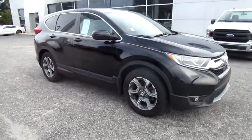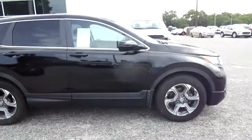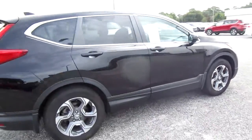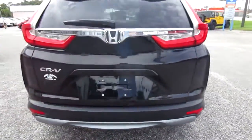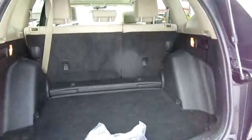Hello, welcome to King's Colonial Ford. Here we have a 2018 Honda CR-V — a very nice mid-size SUV. It does have a backup camera and a nice large rear cargo storage area.